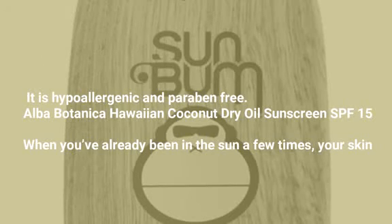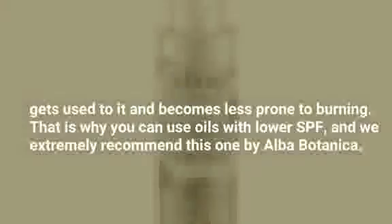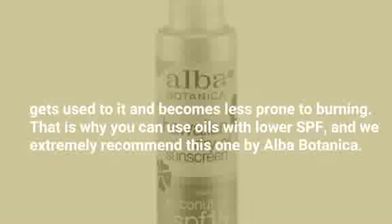Alba Botanica Hawaiian Coconut Dry Oil Sunscreen SPF 15. When you've already been in the sun a few times, your skin gets used to it and becomes less prone to burning. That is why you can use oils with lower SPF, and we extremely recommend this one by Alba Botanica.